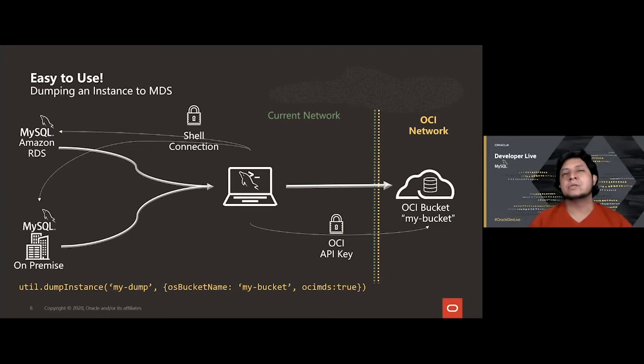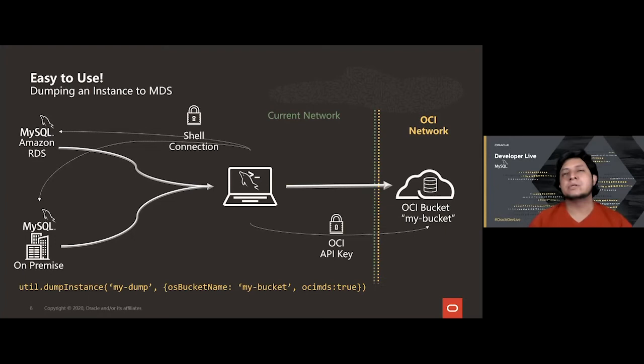To create a dump, you just need to run the dump utility in the same network where you have your data, because you'll need a connection to the source instance. If you want to store the dump in object storage, you give access using an OCI API key, set up via the standard procedure documented in the OCI documentation. Dumping an instance is as simple as running the utility, indicating the storage location — in this case the MyDump folder — specifying the bucket name, and using the ociMDS option to verify the data is compatible with MDS.